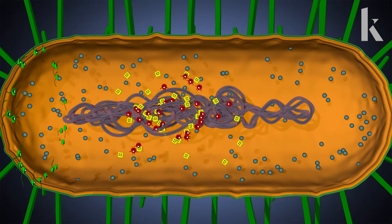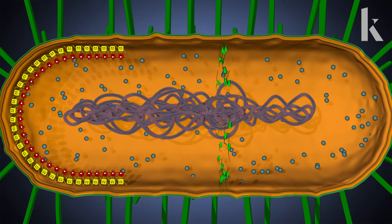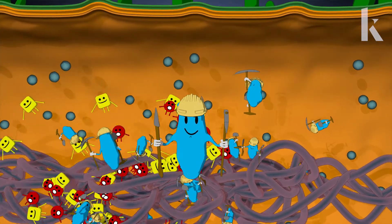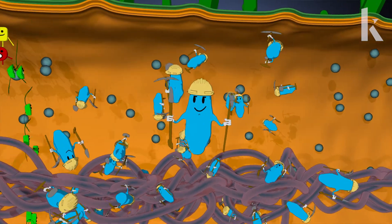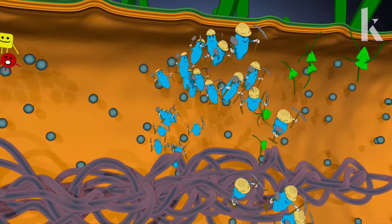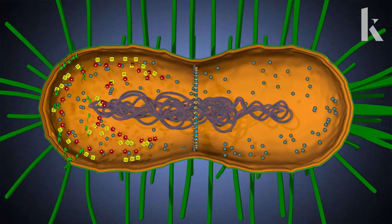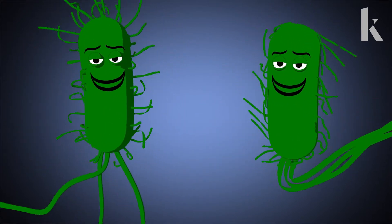In this way, a fluctuating wave of MinCs travels back and forth through the E. coli cell, spending the least amount of time in the cell's exact center. The enzymes that kick off cell division are always trying to attach to the membrane, but are usually blocked. They see the distracted MinCs and seize their chance, collectively pulling together and binding to the membrane, splitting the E. coli into two daughter cells that are, voila, just the right size.